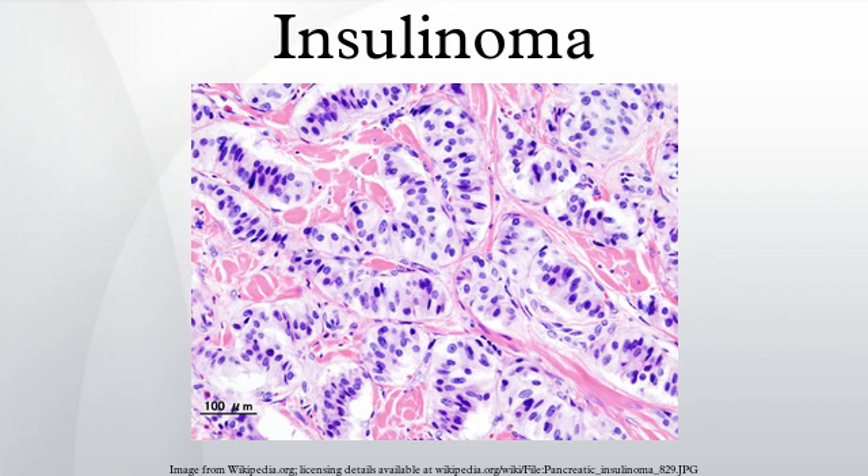An insulinoma is a tumor of the pancreas that is derived from beta cells and secretes insulin. It is a rare form of a neuroendocrine tumor and of cancer of the pancreas, of the functional PAN-NET group, because it increases production of insulin. PAN-NET is an abbreviation of pancreatic neuroendocrine tumor.